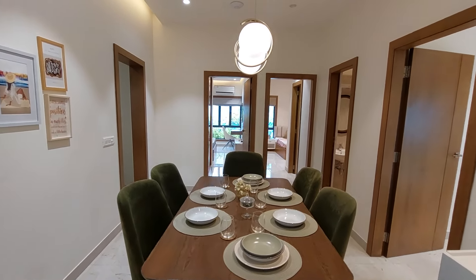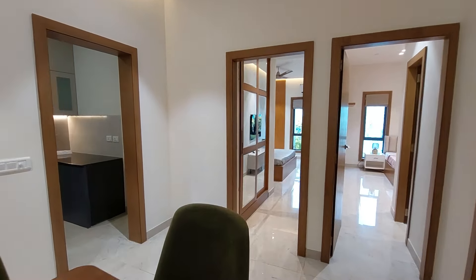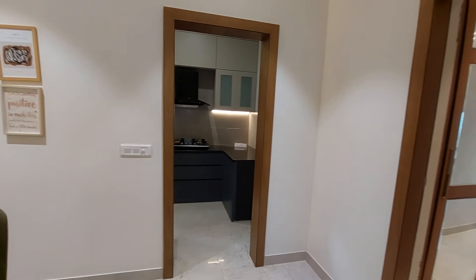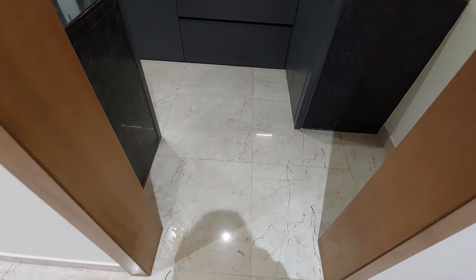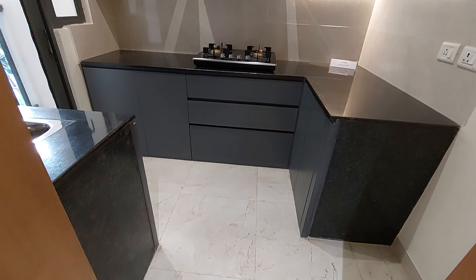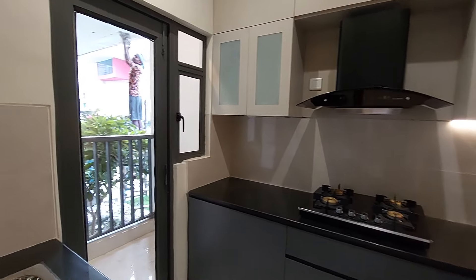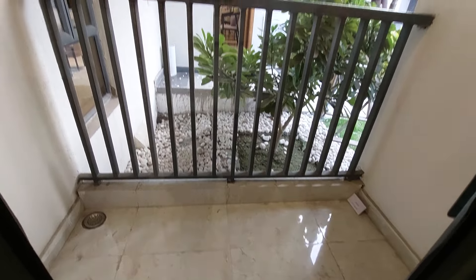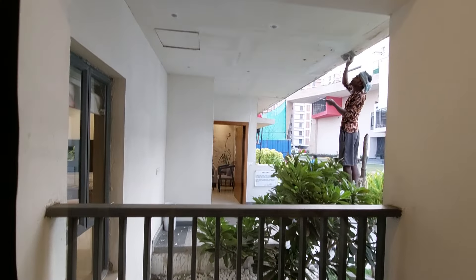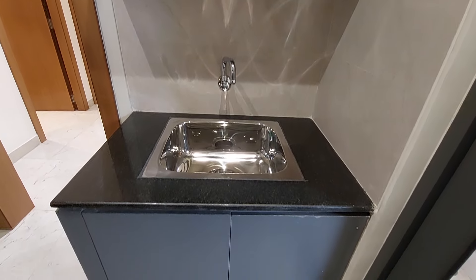Now we are moving towards the kitchen. We are giving you modular switches as you can see. The kitchen has a size of 8 feet by 7 feet without the utility balcony. The utility balcony is 7 feet by 3.7 feet, and it will also be covered from the top.